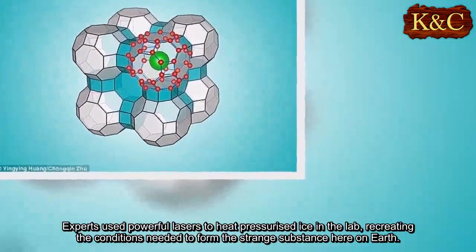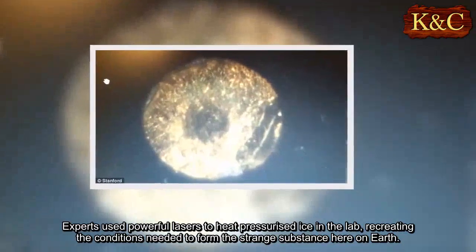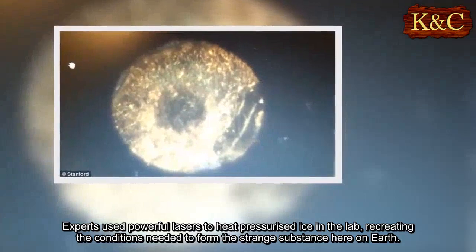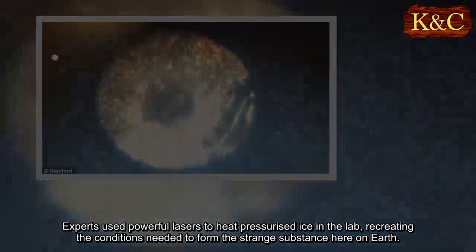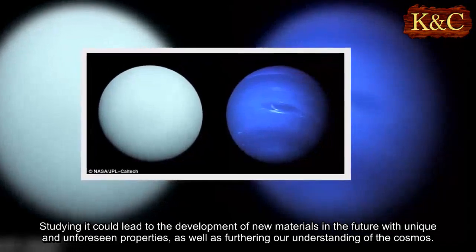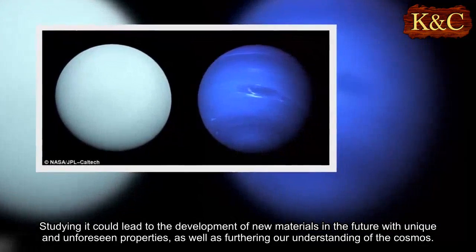Experts used powerful lasers to heat pressurized ice in the lab, recreating the conditions needed to form the strange substance here on Earth. Studying it could lead to the development of new materials in the future with unique and unforeseen properties, as well as furthering our understanding of the cosmos.